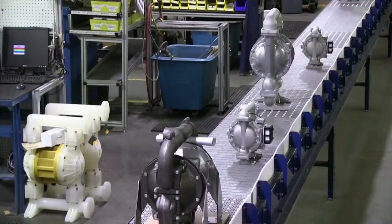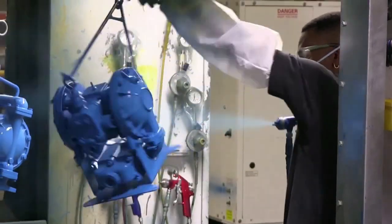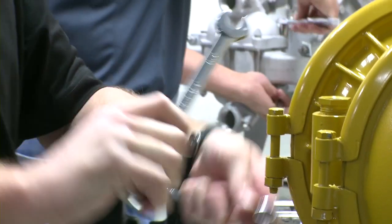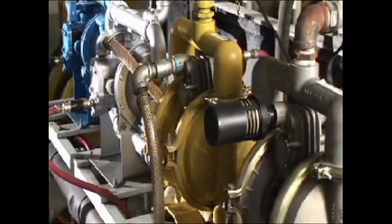A constant flow of parts, products, and people is very important at the Warren Rupp factory in Mansfield, Ohio. It makes air operated double diaphragm pumps for a global industry that pumps everything from chemicals and paint to pulp paper and municipal waste. But this operation wasn't always so fluid.